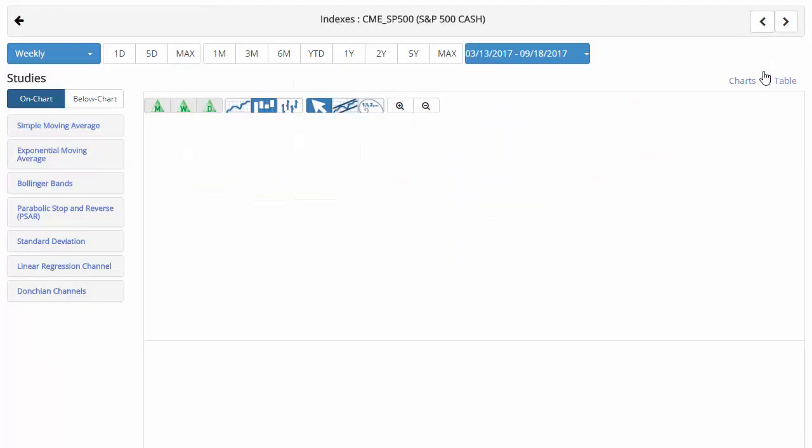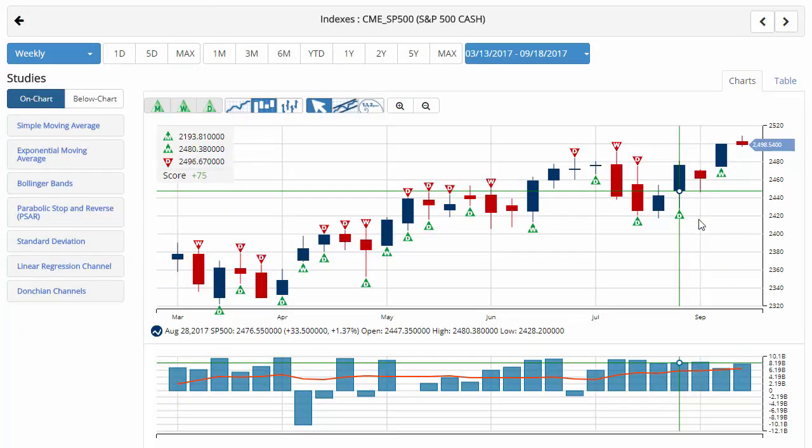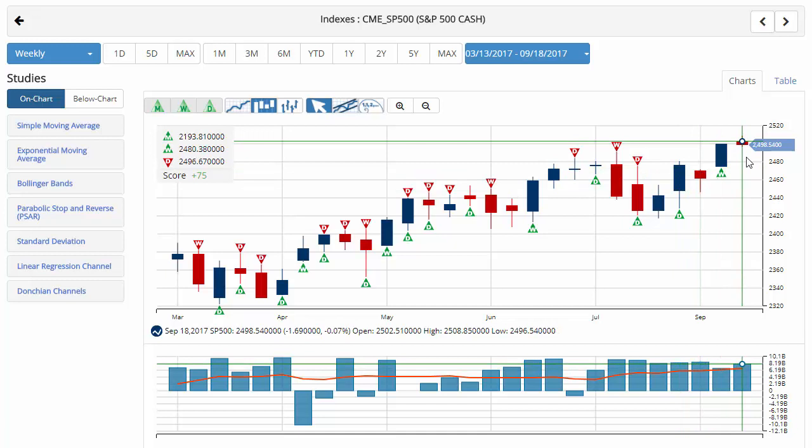We'll start with the S&P 500. As usual, we're on a weekly chart to end the week to kind of see where things are heading. Currently trading close to unchanged on the week. However, it is showing a down week with a chart analysis score of plus 75, with green trade triangles on a monthly and weekly basis.